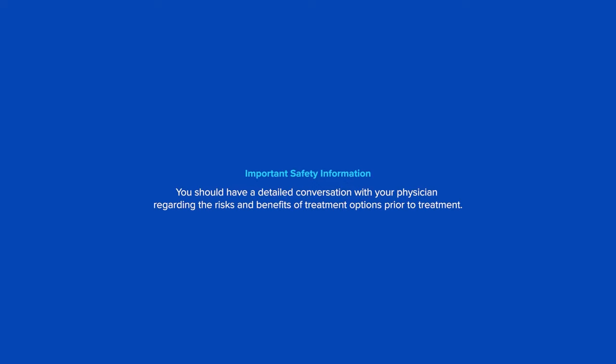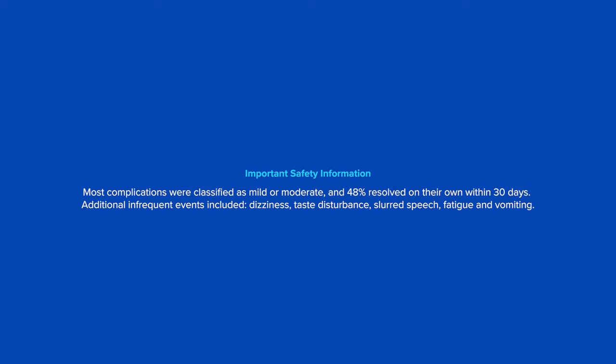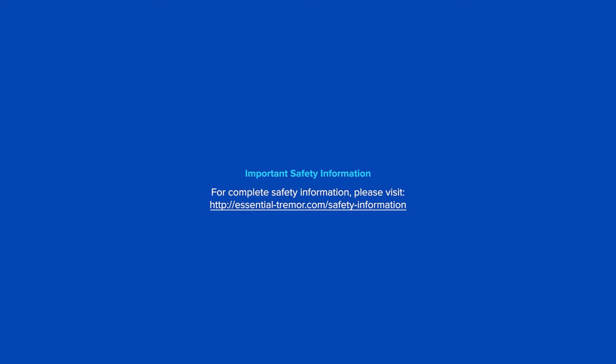You should have a detailed conversation with your physician regarding the risks and benefits of treatment options prior to treatment. The most common complications reported in Insight Tech sponsored clinical studies after treatment included imbalance, gait disturbance, numbness, tingling, headache, and head pain. Most complications were classified as mild or moderate and 48% resolved on their own within 30 days. Additional infrequent events included dizziness, taste disturbance, slurred speech, fatigue, and vomiting. Persistent complications at three years included numbness, tingling, imbalance, unsteadiness, gait disturbance, and musculoskeletal weakness. For complete safety information, please visit essential-tremor.com/safety-information.